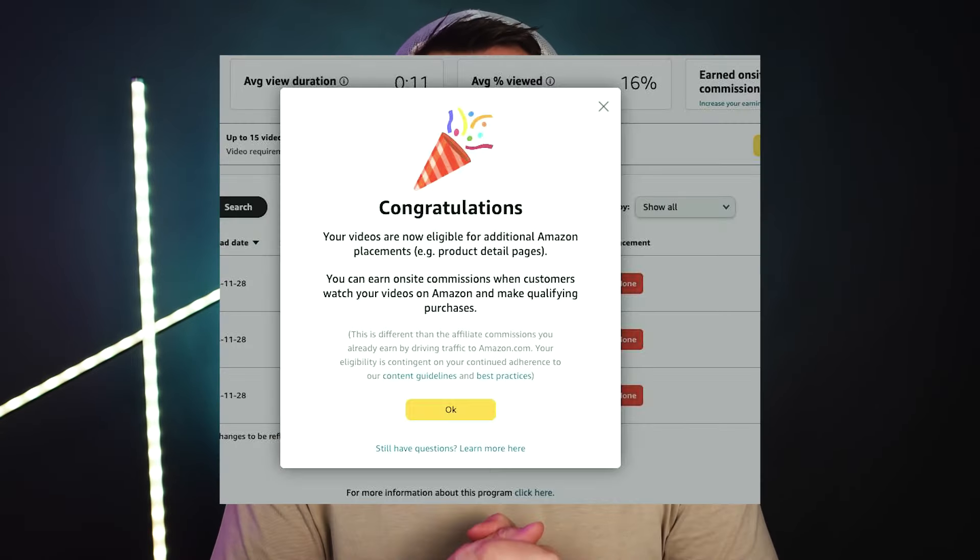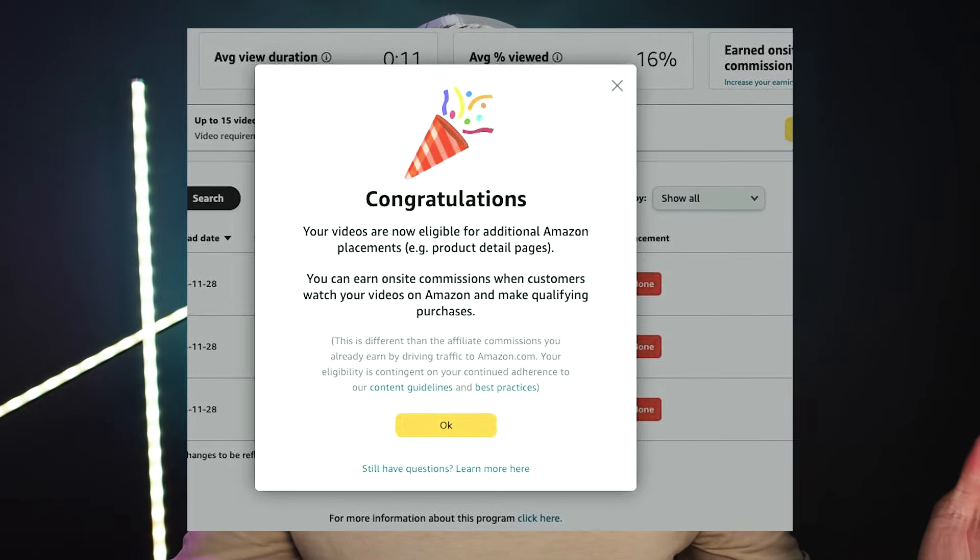Once you submit those videos, you're going to have the longest waiting period of your life. For me it took a week, but for others, depending on the socials you applied with, it can take a month. So be patient. In the meantime, go around your house, start finding and reviewing products, and make a library of all those videos. When you do get approved, you can bulk upload them onto Amazon, giving you that runway you've been waiting for and letting you start making commission a lot sooner.